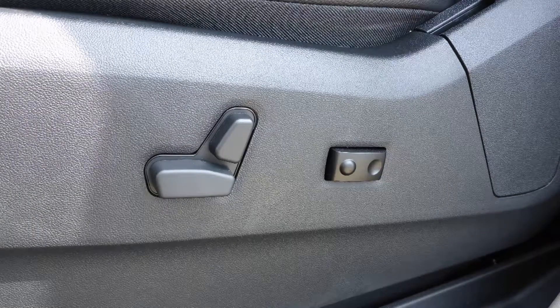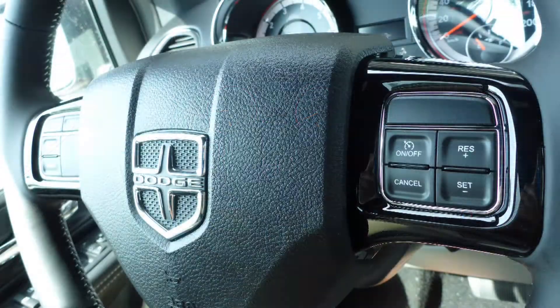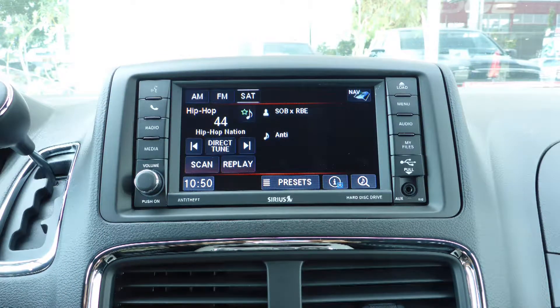Aside from your standard features, this vehicle includes a remote start system, power adjustable seats with lumbar adjust, steering wheel mounted audio controls with cruise control, a touch screen media center with AM and FM radio, and Sirius satellite radio.